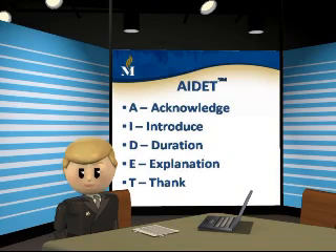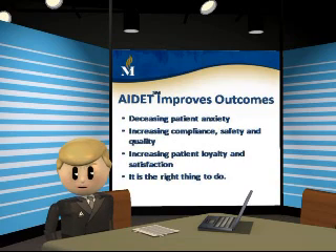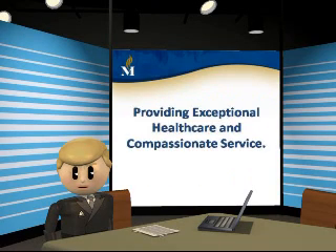Physicians and clinicians using AIDIT improve patient outcomes by decreasing patient anxiety, increasing compliance, safety, and quality, increasing patient loyalty and satisfaction, and most importantly, it is the right thing to do. Using AIDIT will help fulfill our mission of providing exceptional healthcare and compassionate service.